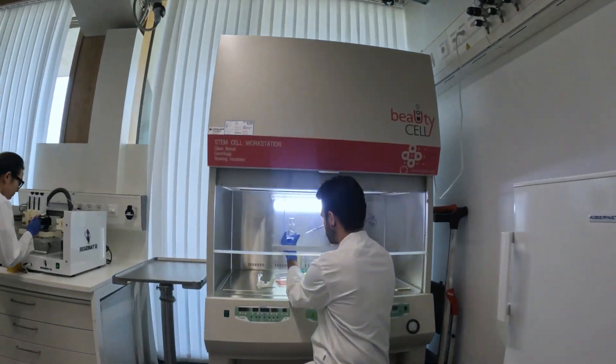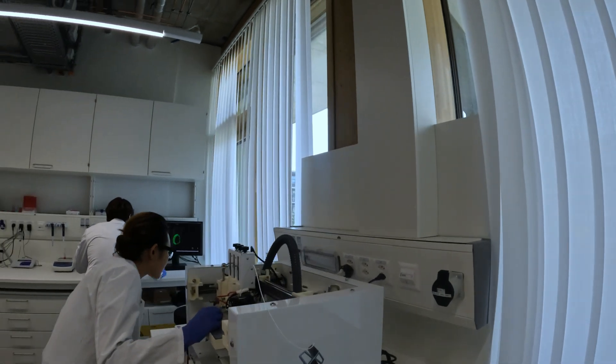In the biosafety labs, we are developing bio-inks for 3D printed implants.